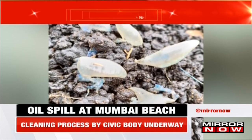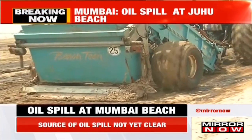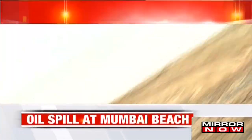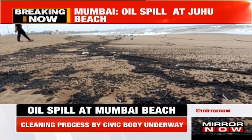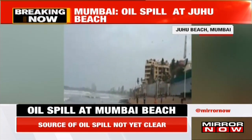This is regarding an oil spill that was spotted at Mumbai's Juhu Beach. It was first noticed yesterday, but this morning's high tide made it more prominent. The cleaning process by the Mumbai civic body is still underway. The source of the oil spill has not been mentioned by the Indian Coast Guard or any other marine authority so far.